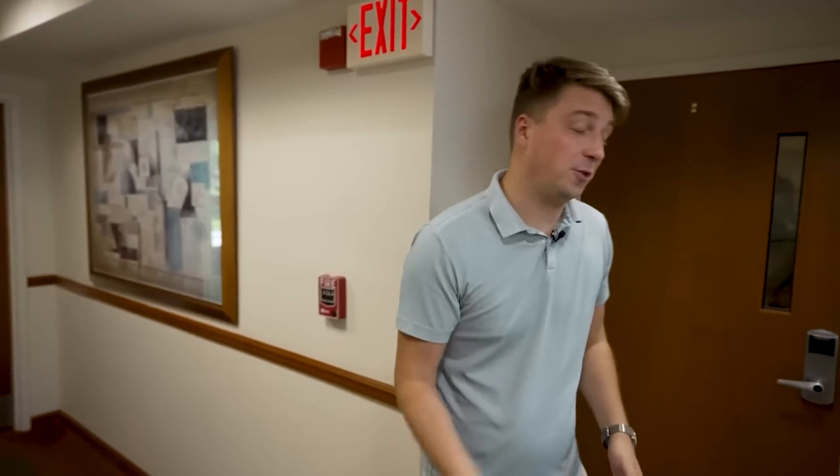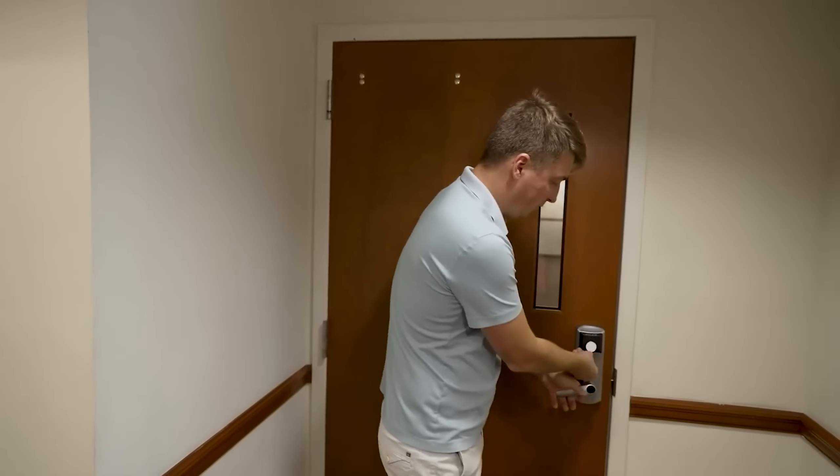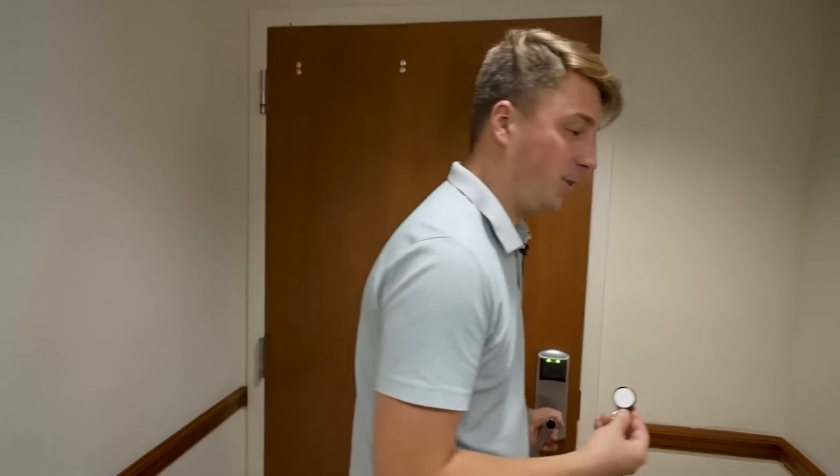Each tenant is provided with a key fob which opens the door to their individual office and the conference rooms. You can also access the building 24/7 and work anytime you want — if you have errands to run on the weekend, you can always swing by and use your office.